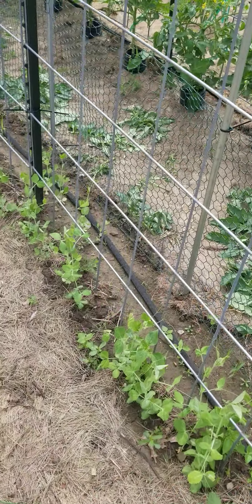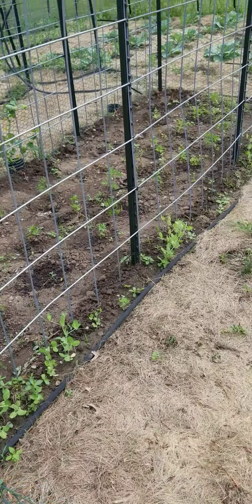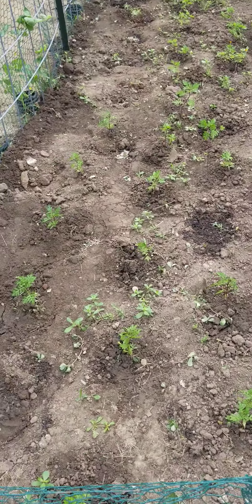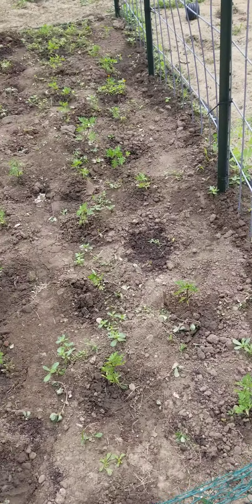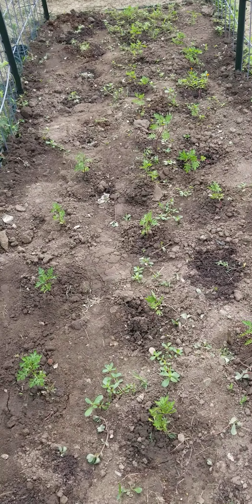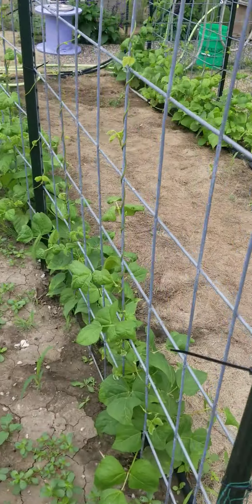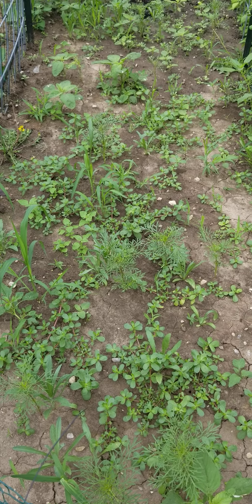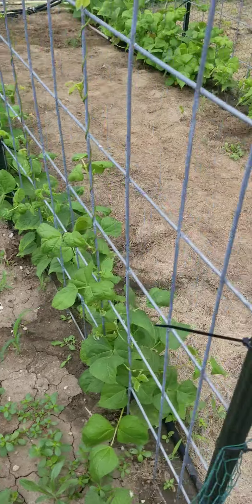These are our peas — they're trellising peas and they're supposed to get really tall. We planted wildflowers here originally, but it all came up weeds; I don't know why they didn't germinate. So I did start a bunch of marigolds from seed and went ahead and planted the marigolds in there. This side is a mix of weeds and wildflowers, and you can actually see the wildflowers.